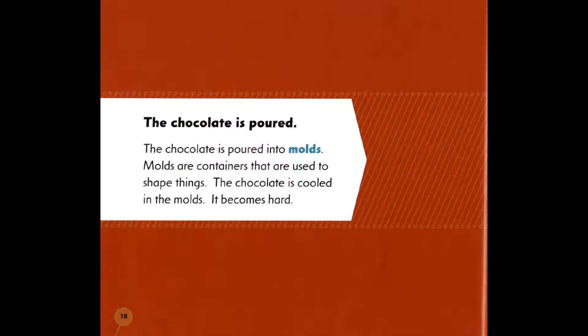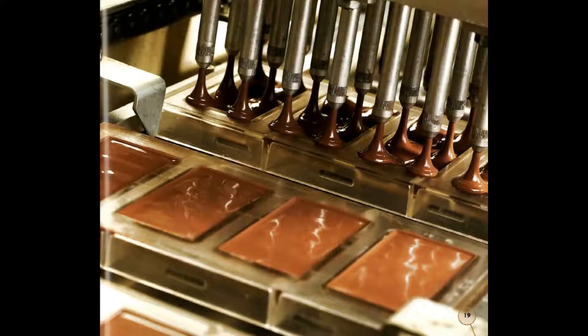The chocolate is poured. The chocolate is poured into molds. Molds are containers that are used to shape things. The chocolate is cooled in the molds. It becomes hard.